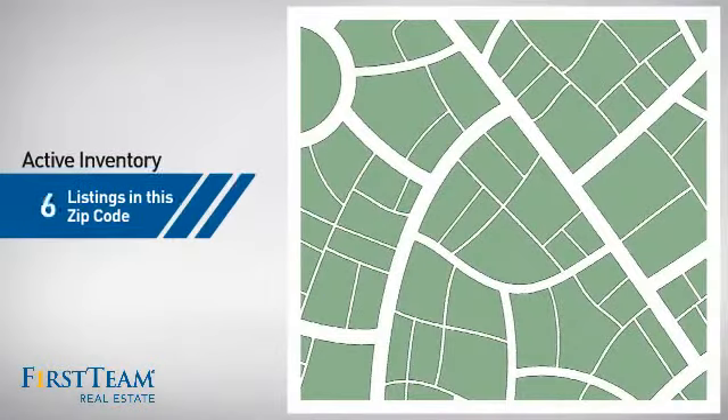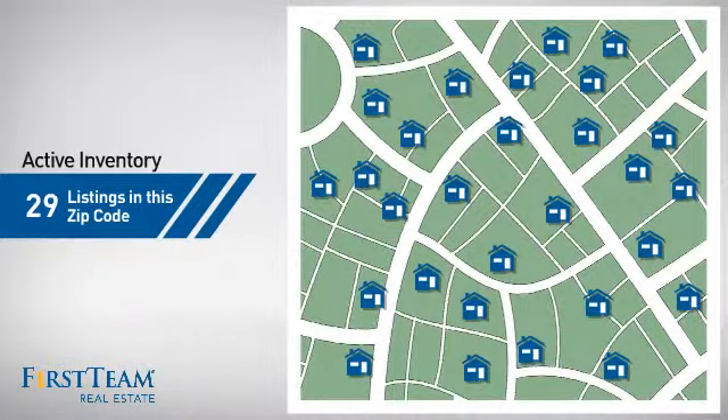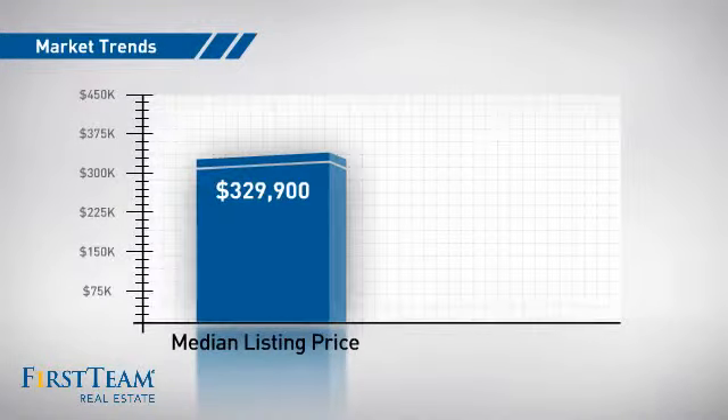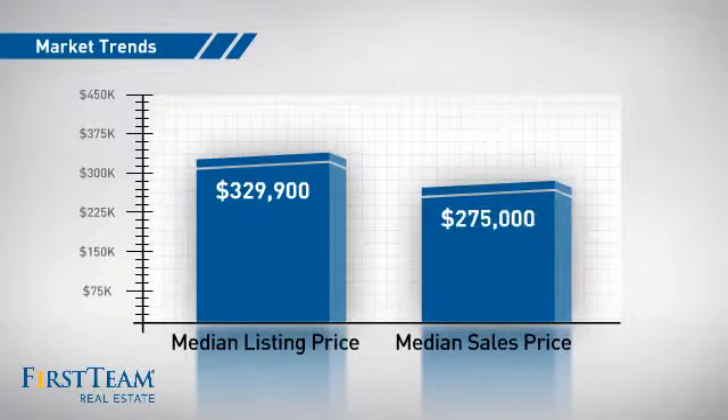Wondering how it stacks up against the competition? There are now just under 30 homes on the market within this zip code, with a median list price of just over $325,000 and a median sale price of just under $280,000.